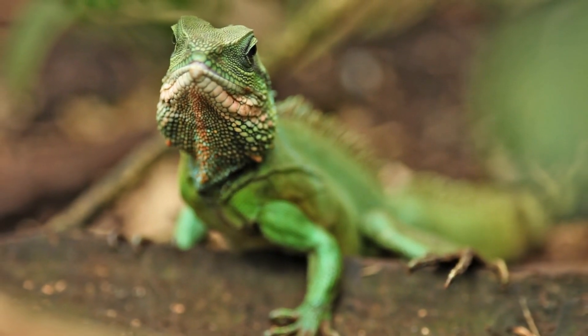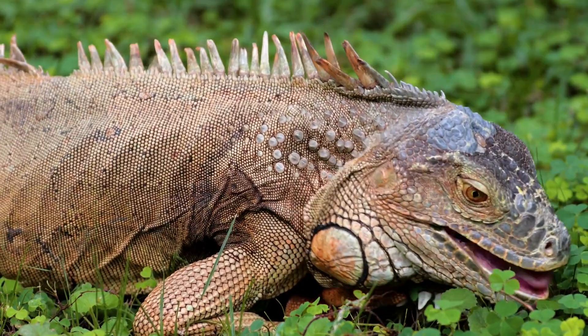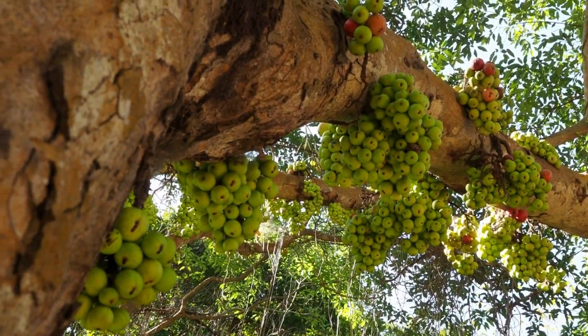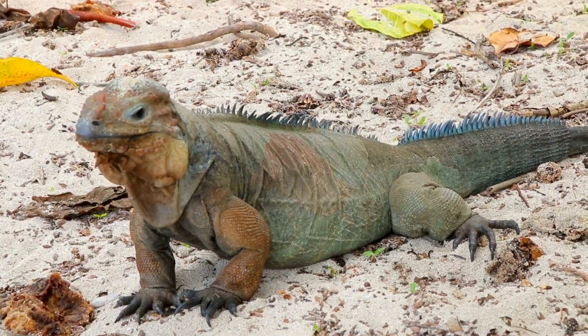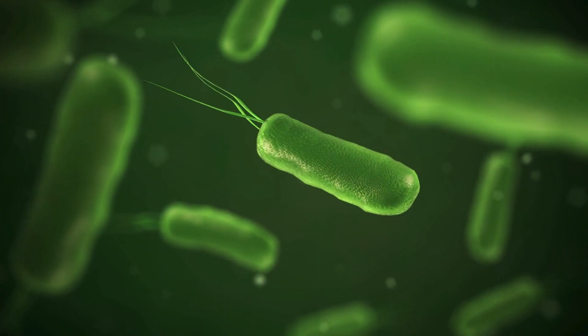Iguanas are pretty chill with their food choices. They munch on stuff like leaves, buds, flowers, and fruits, especially from fig trees. But they're not picky eaters. Their stomachs are like a mini factory, breaking down all that plant stuff with the help of some bacteria.